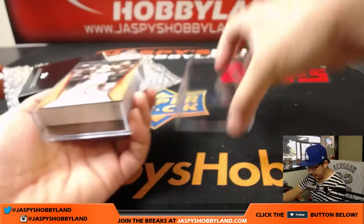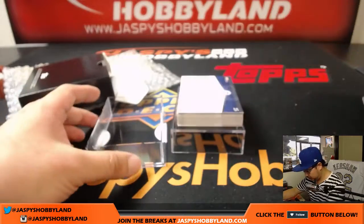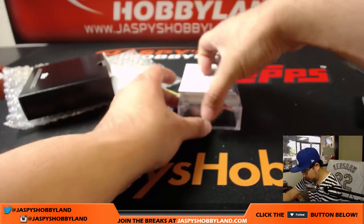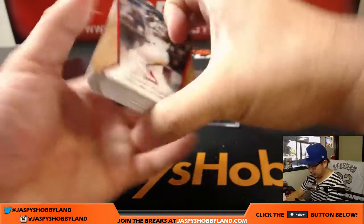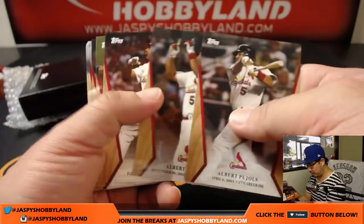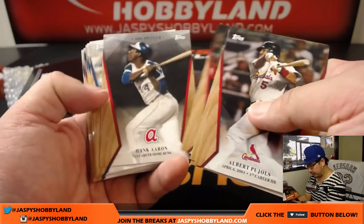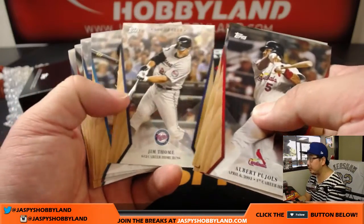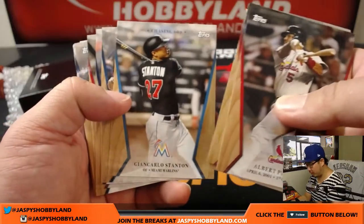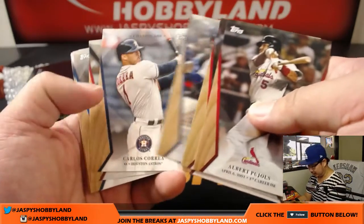All right, thanks for grabbing this Matt, good luck. So you get the entire set of course. Usually there's a parallel, and hopefully there's an autograph. It's a pretty good looking set honoring the whole 600 home run club guys, as well as people chasing 600 home runs.